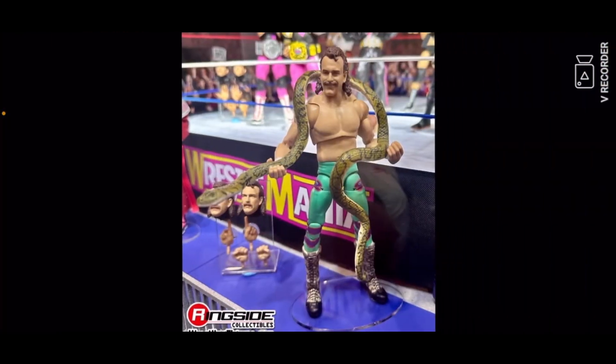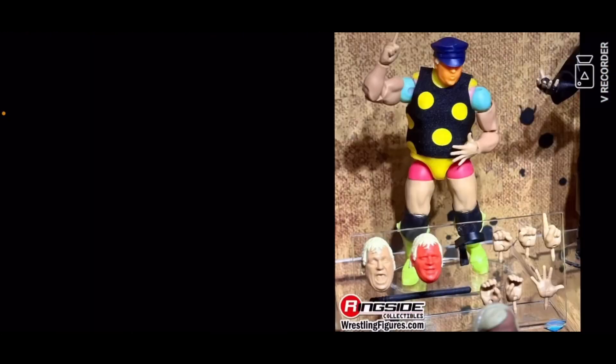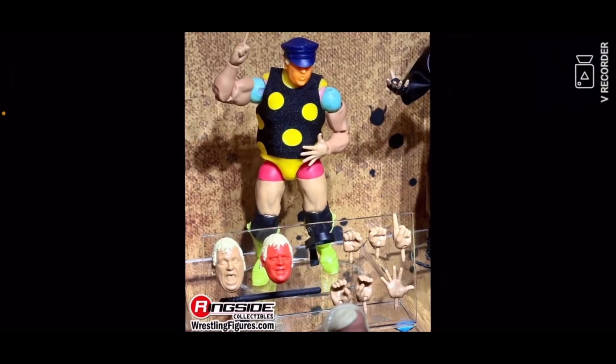Then you got Macho Man Randy Savage, then Rick Rude, then Hulk Hogan. Then you got a Dusty Rhodes prototype at WrestleMania 40 Superstore — I think it's an upcoming exclusive Dusty Rhodes prototype.